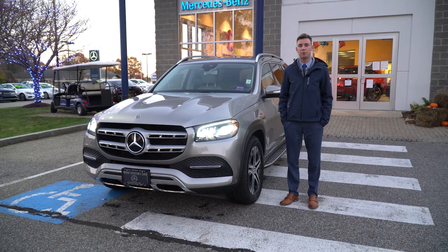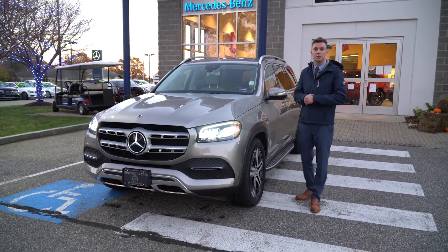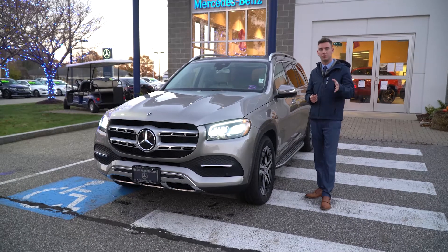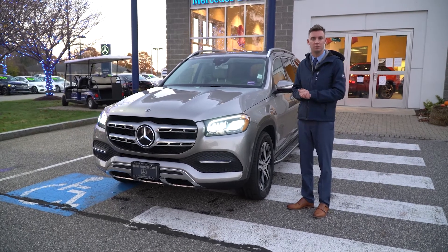Hi Gabe, Spencer from Prime Motorcars Mercedes-Benz in Scarborough, Maine. You inquired about the 2020 Mercedes-Benz GLS 450. I understand you are in New Hampshire and we're up here in Scarborough, Maine, so I figured a video tour would give you a more personal look at the model you inquired about.